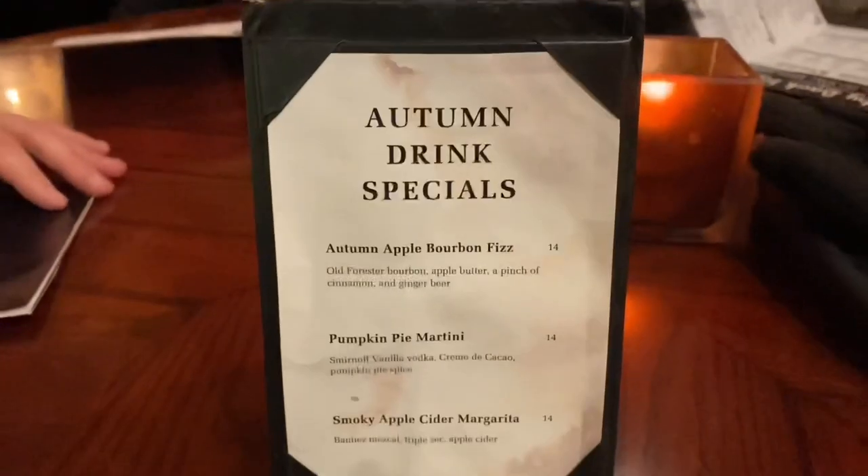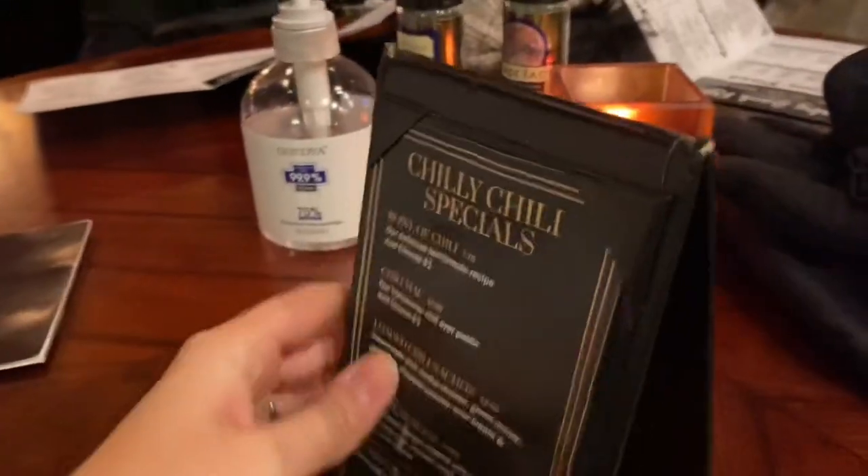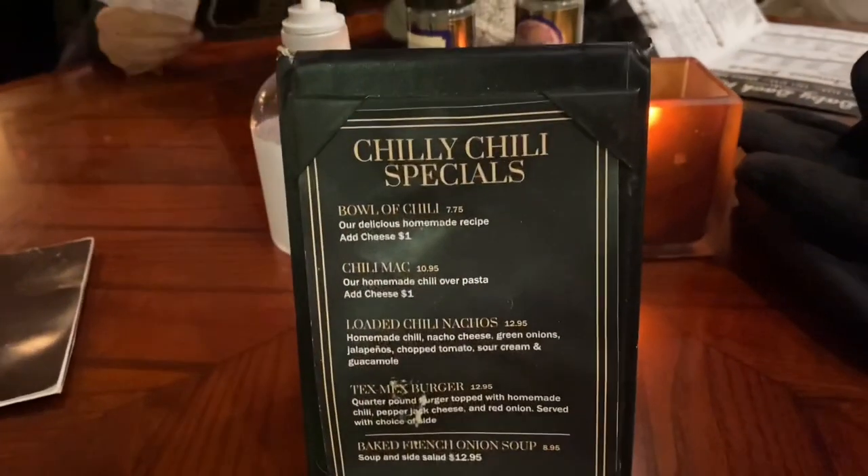They had some seasonal drink specials that you can see here, and also some seasonal chili specials.